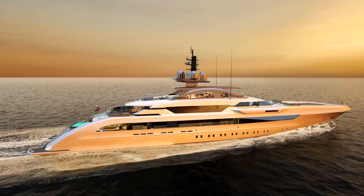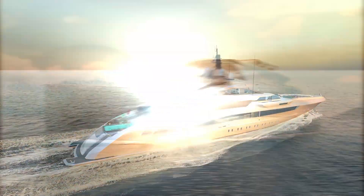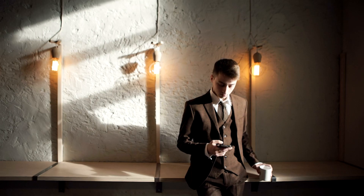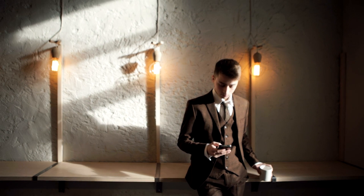A true marvel of design and construction, Pegasus is sure to stand out in any port that it sails to, so keep an eye out for her on your next maritime adventure.